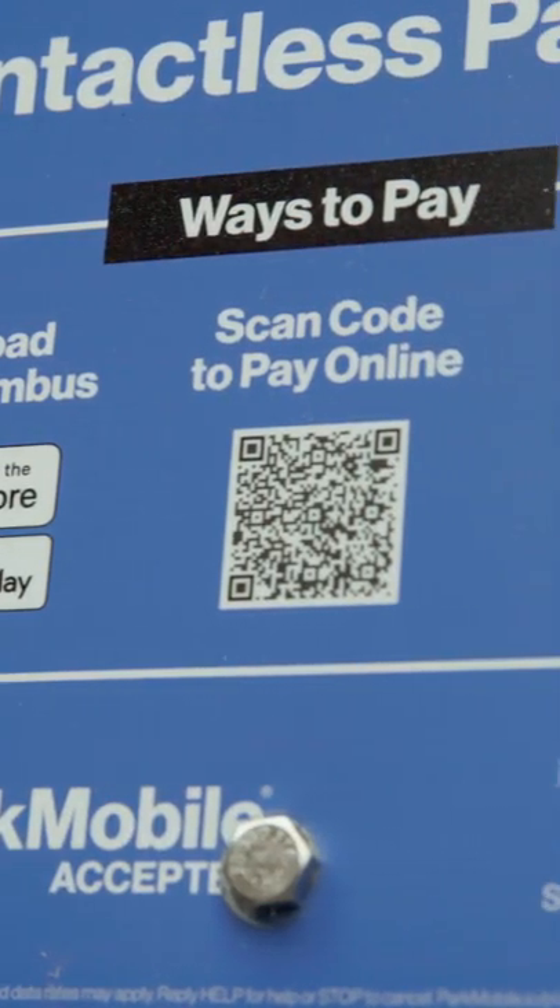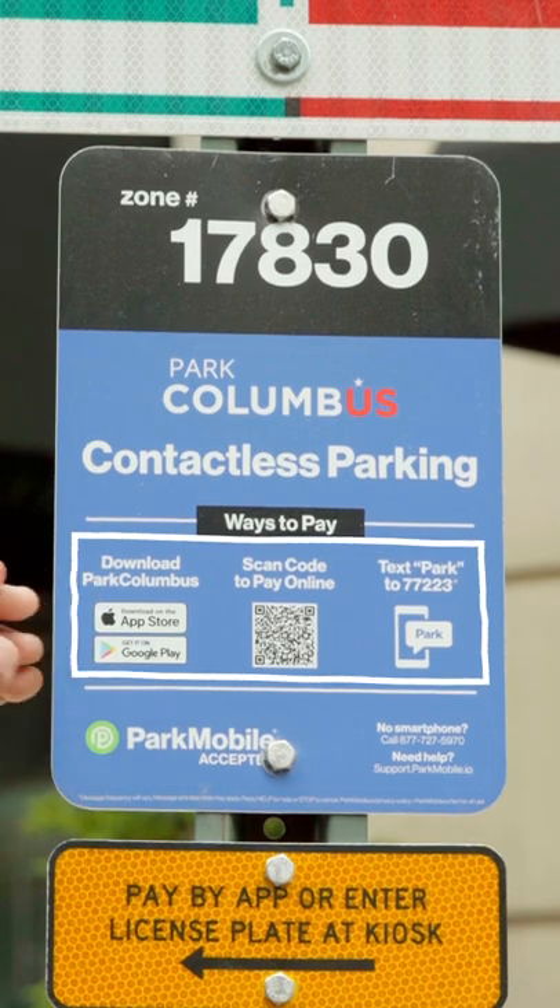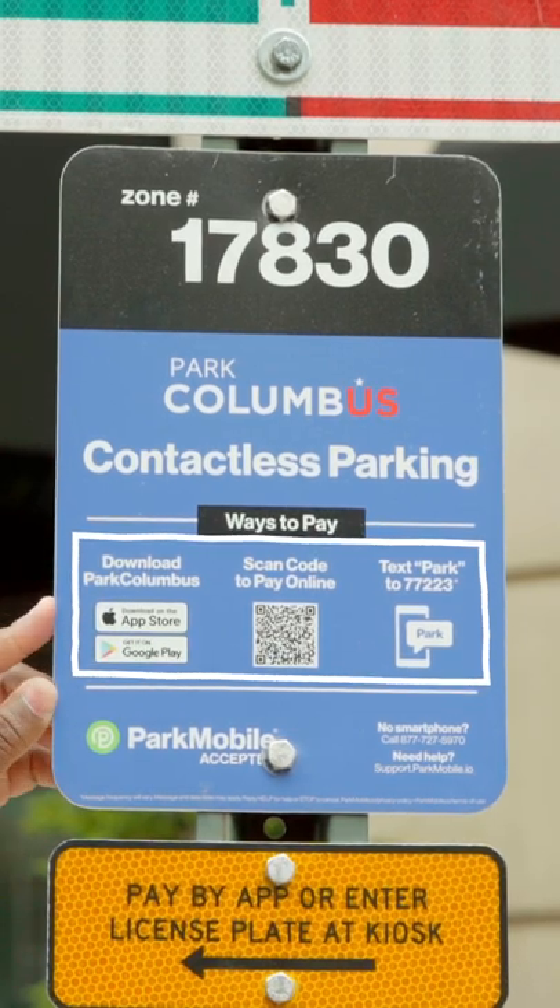Next, you're going to see ways to pay. You can download the Park Columbus app or use the Park Mobile app. You also have the opportunity to pay by scanning the code on the sign. Don't have a smartphone? No worries — there's a phone number where you can pay by text or by calling in to still ensure your parking.